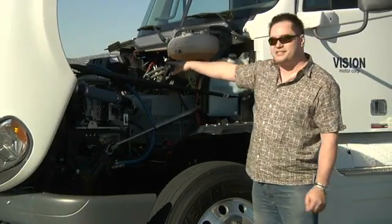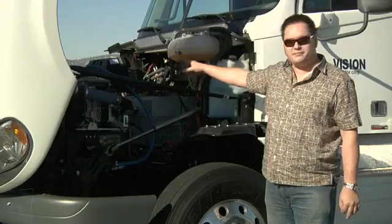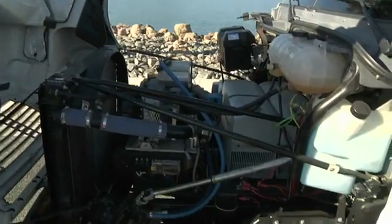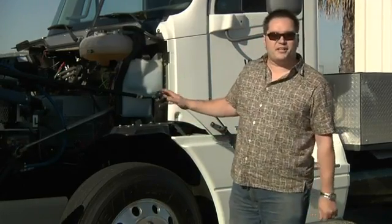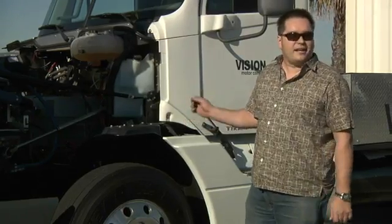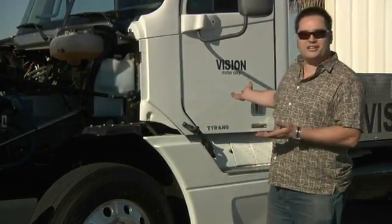We have our accessory drive system right here, which includes our air compressor and our power steering. Otherwise, this truck from the transmission back is actually a standard, typical diesel truck. This truck currently has 3,200 pound-feet of torque coming out of the motors — we had to limit that down so we're not breaking any axles. This truck has a significant amount of power, and it's obviously completely quiet. It is running right now; you can hardly hear it.